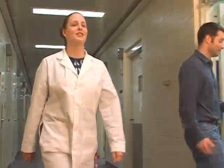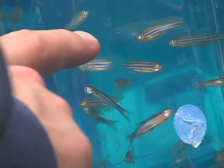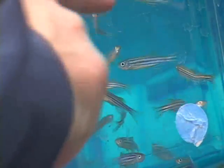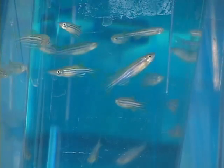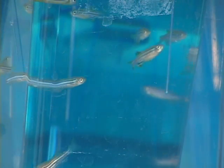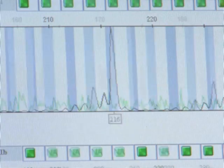Dr. Barry Robison works at the Zebrafish Research Facility located on the University of Idaho campus. The zebrafish are like the lab rat — they grow fast in terms of generation time. Trout have a generation time of about three years, while zebrafish have a generation time of three months. The zebrafish also has its whole genome described, so we know a lot about its genetics.